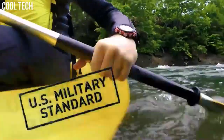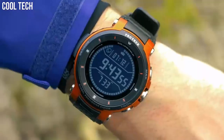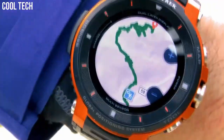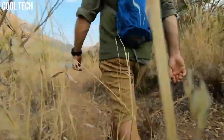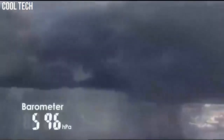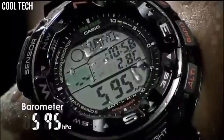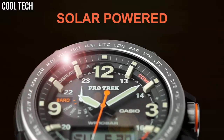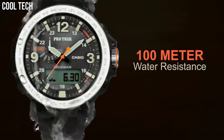Hello everyone! If you're looking for a great outdoor watch that looks great anywhere, the Casio ProTrek is a great choice. ProTrek is another Casio brand that is designed for outdoor activities and aimed at outdoor enthusiasts such as hikers, backpackers, campers, and climbers.